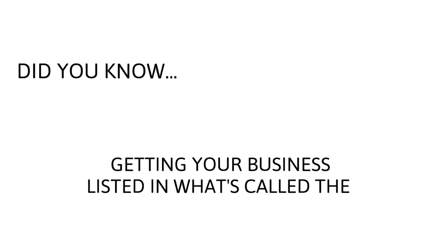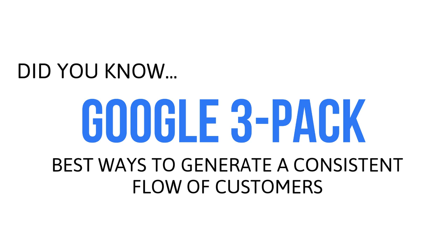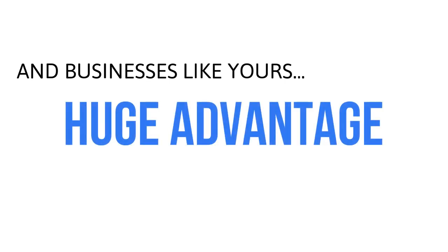Did you know getting your business listed in what's called the Google 3-Pack is one of the best ways to generate a consistent flow of customers? And businesses like yours that are able to get ranked in the Google 3-Pack have a huge advantage over their competition.